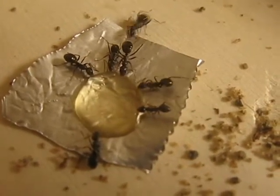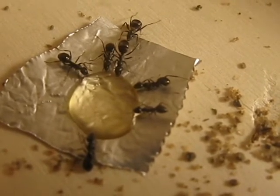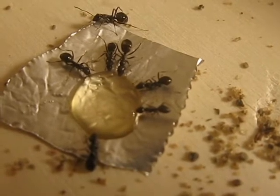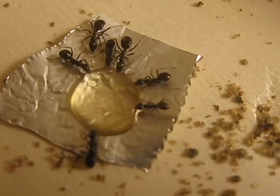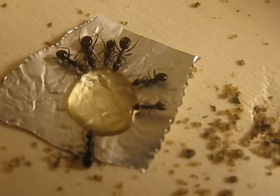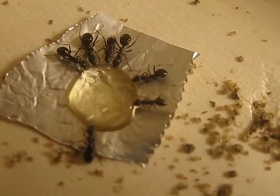Hey, what's up everybody? It's Intimidation and I'm showing you my Formica nest at the moment. I just fed them some honey and they found it within a few seconds — seven workers are partaking in the little drop that I gave them.